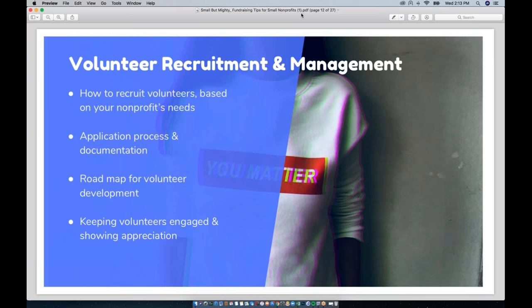Without the ability to have paid staff for every job, you need to lean on volunteers. The first thing to consider is how and where to recruit them — through your website, email, hosting events, sign-up sheets, and more. You'll want a system for identifying necessary positions and how you intend to fill them. You'll also want to think about a volunteer application process to get basic information, skills, availability, and signed waivers, as well as a roadmap for development and a plan to keep volunteers engaged and feeling appreciated.